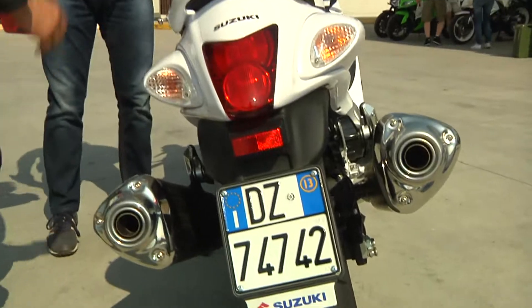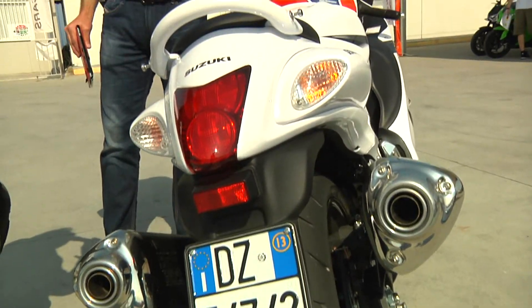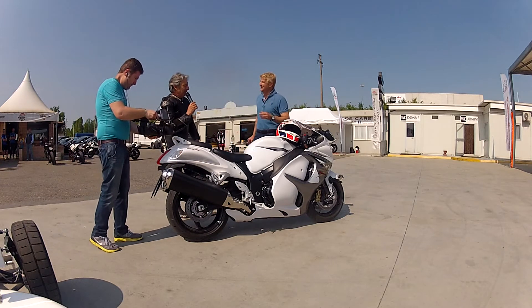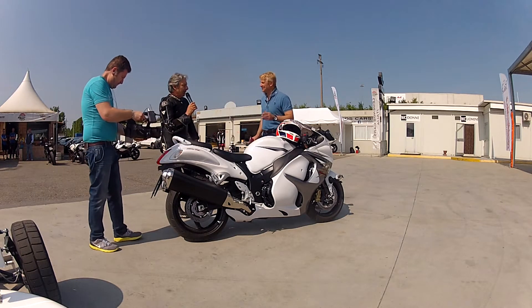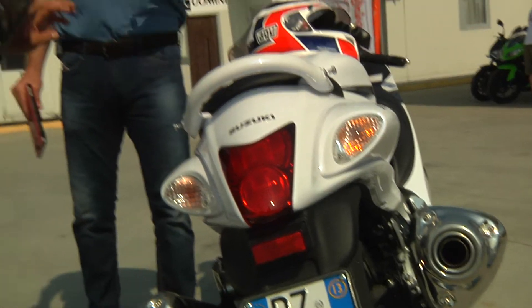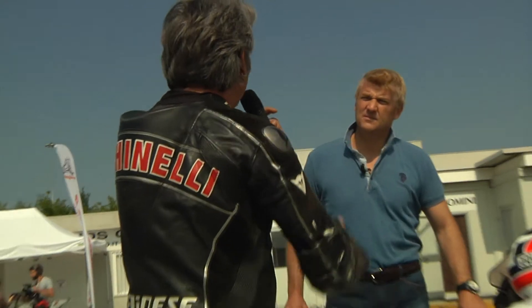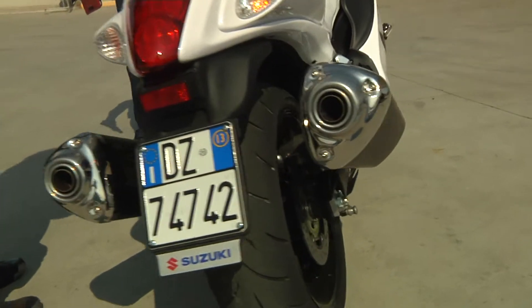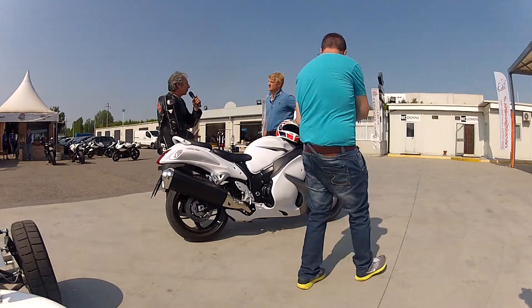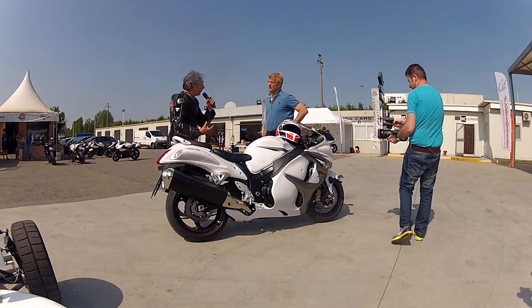It's usable even by someone like me who isn't an expert, yet it costs just over 15,000 euros. That's significant, because with 15,000 euros you have in your hands a bike whose top speed potentially approaches that of real race bikes — Superbike and MotoGP. If you removed the speed limiter, which I think cuts in at 300, it would have the torque of an incredible machine, almost like a MotoGP bike in terms of low-end torque.